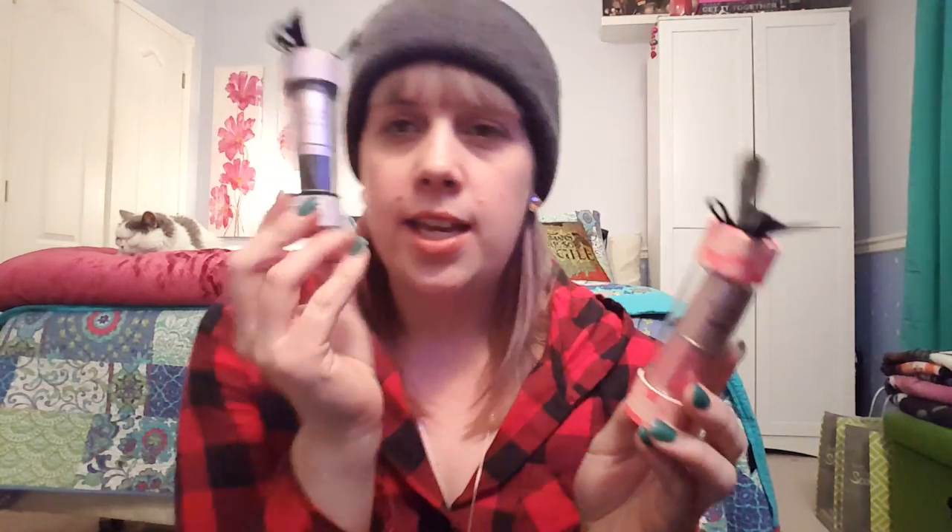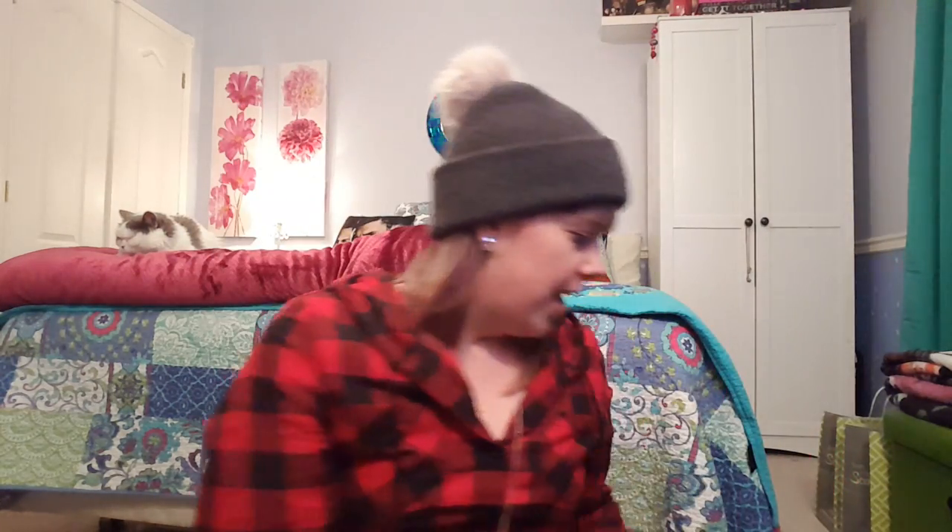I picked up these as well — they're regularly $22, got them for $7. It's a solid perfume. This is Victoria's Secret Crush and this one is called Scandalous — silly name, but it smells like raspberries and that's what I like.